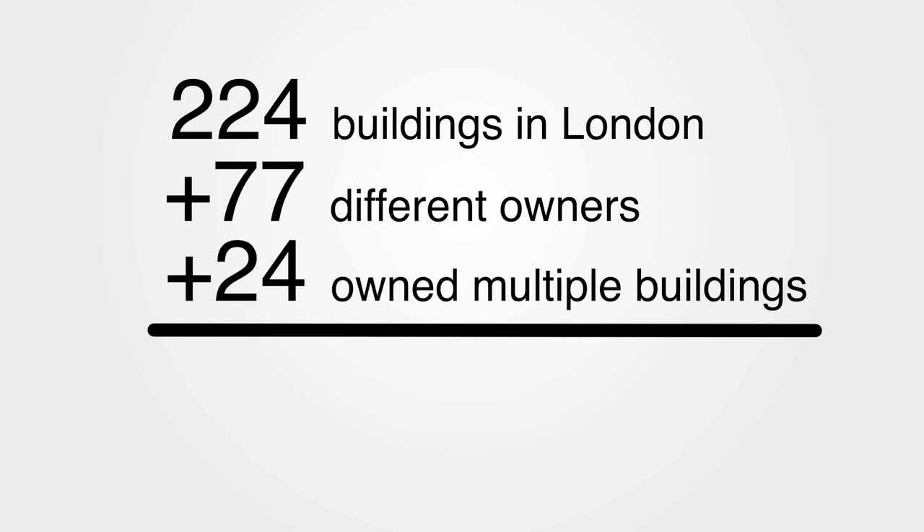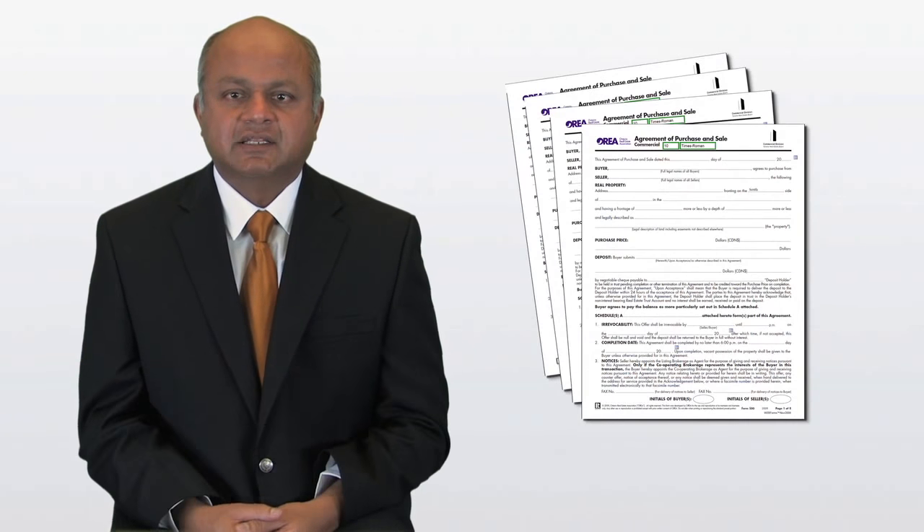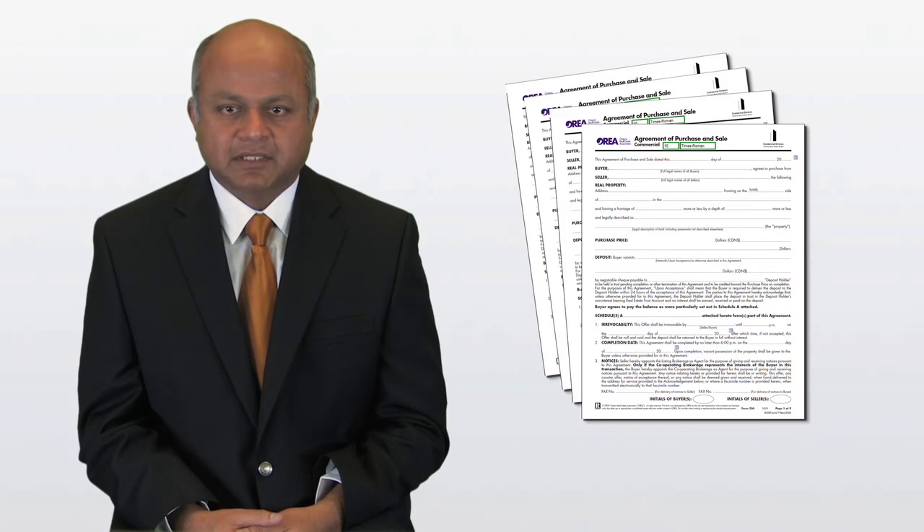So these 77 owners became our primary target and we aggressively marketed to them. We contacted them via phone, mail, email, and fax. And within two weeks, our marketing campaign produced 14 signed confidentiality agreements and four offers to purchase the building.